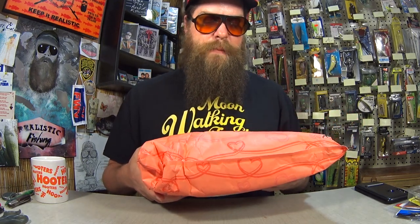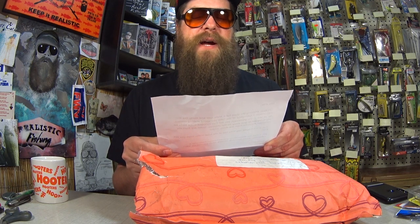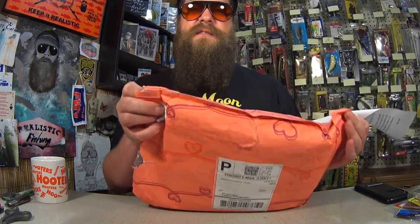This package is from Brianna at Fish Like a Girl in Texas. Here's a letter. It says: Hey Alex, I've been enjoying the show for a while now and really like the mail videos. I appreciate all the time you spend making content for us and all the giveaways you do. I've included some baits for you to try out or give away on the channel — some are from my collection, some are from the store. Enjoy. P.S. This is the biggest bag they had at my local USPS. Hope you like it — it's got a bunch of hearts and stuff on it.